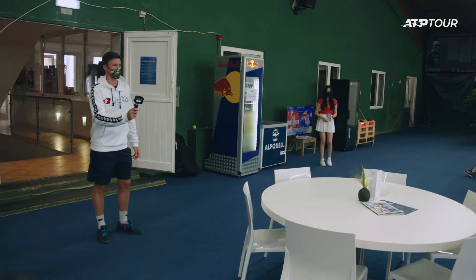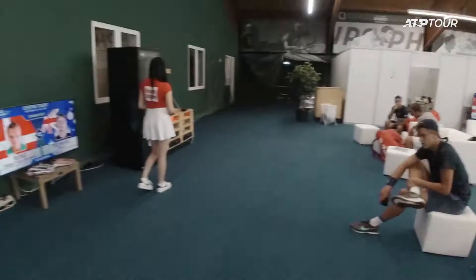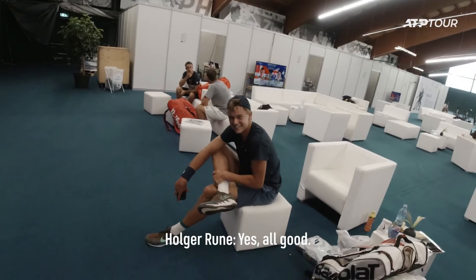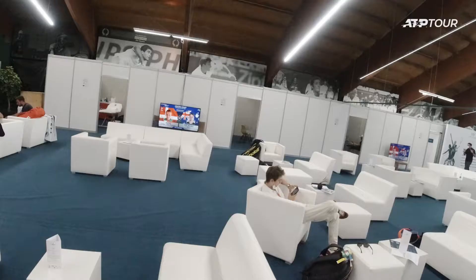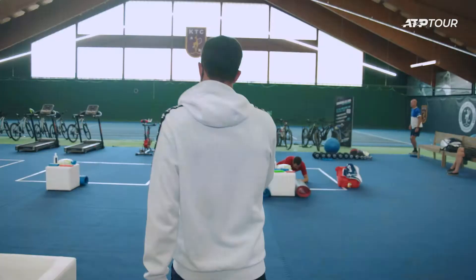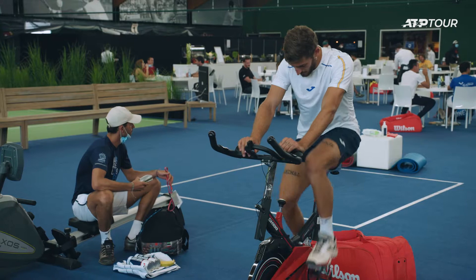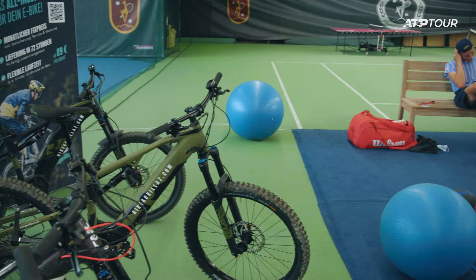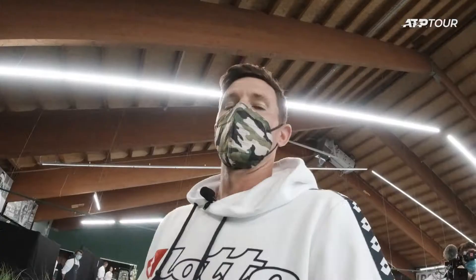Alright guys, we are here now in the players' area, where everybody relaxes and takes their seats. Here we have our rising star, Rune. All good? Good luck for your match. Here on the left you can see the physio rooms. Here is the warm-up area — we have treadmill bikes, mountain bikes you can borrow to go up in the mountains. You have a mini tennis court and a table tennis.